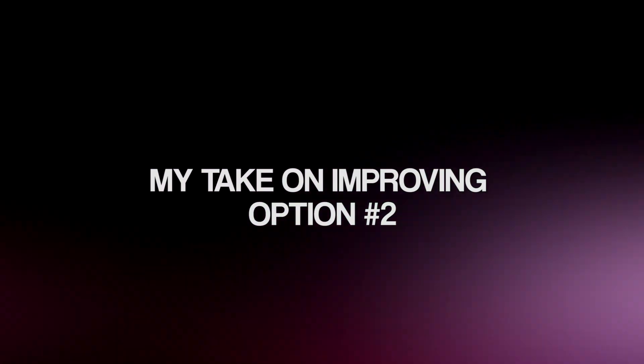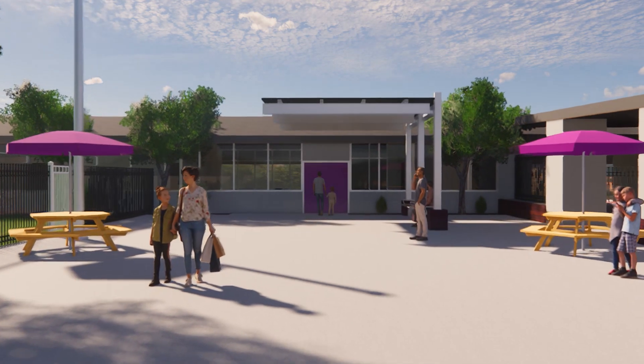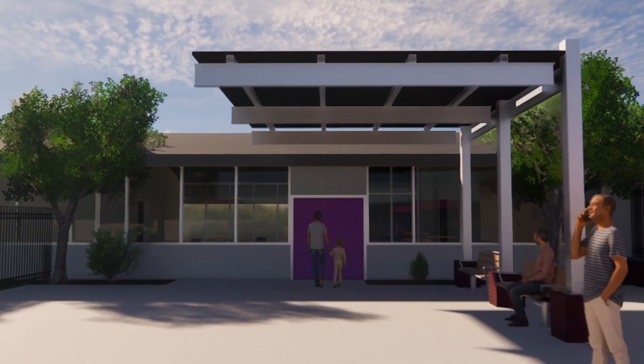Design option number three was my take on improving what the other firm did in design option number two. I brought in the brick planters that you see at the front of the school now, and I created a more cantilevered structure for more visual interest. Structural engineers hate cantilevers, but hey, what are you going to do?